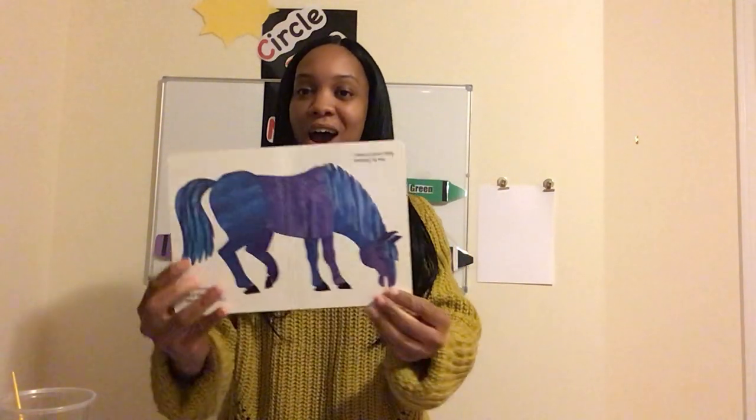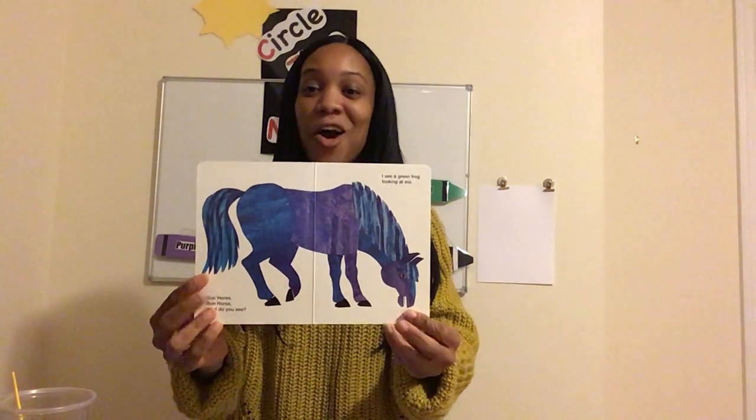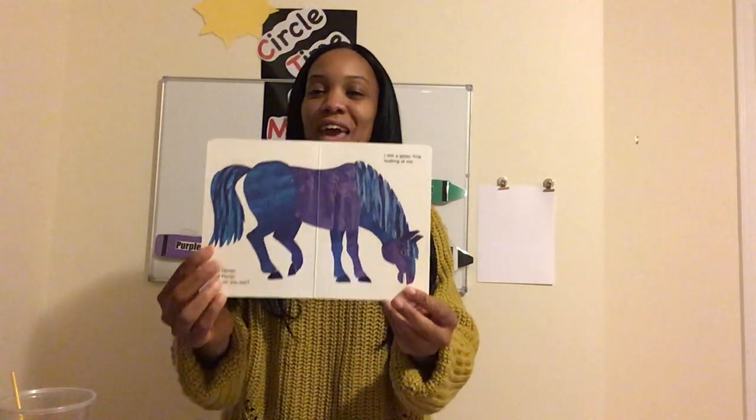Let's do another one. We also read about another animal in Brown Bear, Brown Bear, What Do You See? We learned about this animal that makes this sound: na, na. What animal makes that sound? You are correct — a horse makes the sound na, na. And our horse was the color blue.